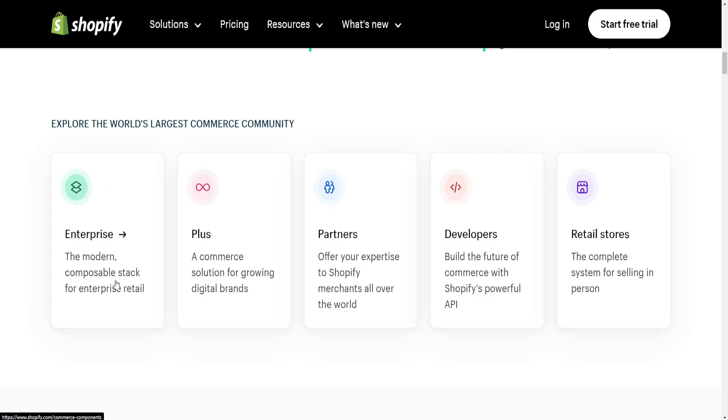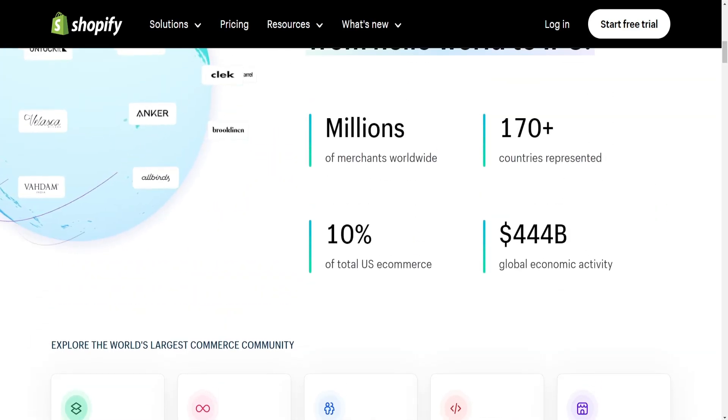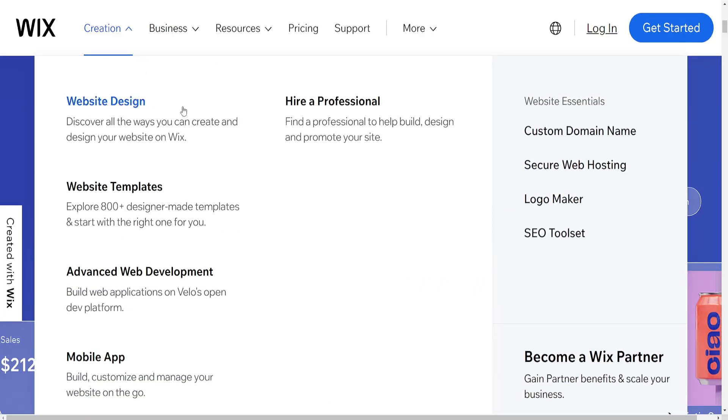Purpose: Wix is suitable for various website types including portfolios, blogs, small business websites, etc. It's versatile and can handle different types of content beyond just e-commerce.